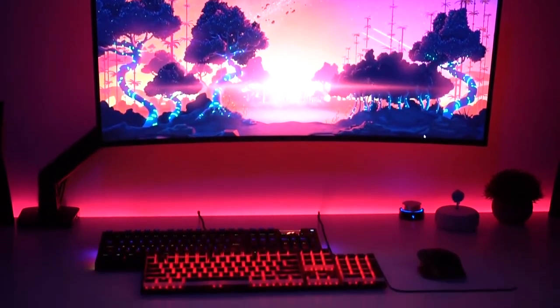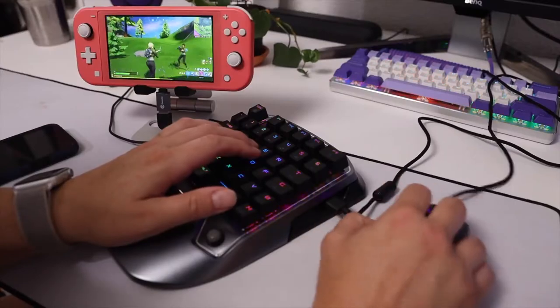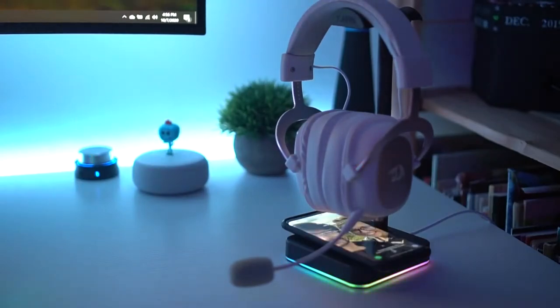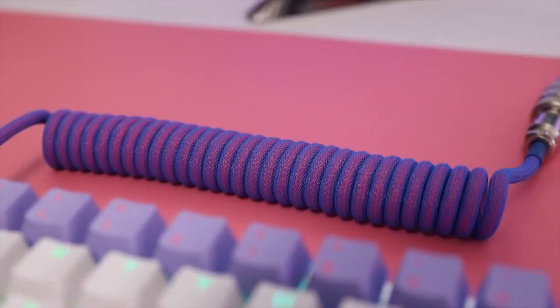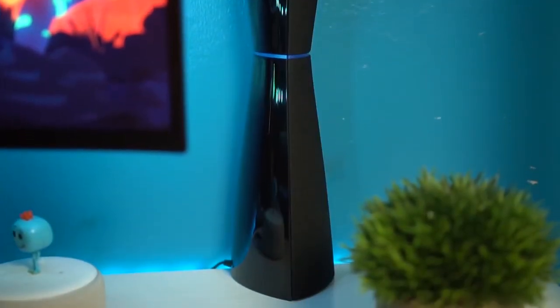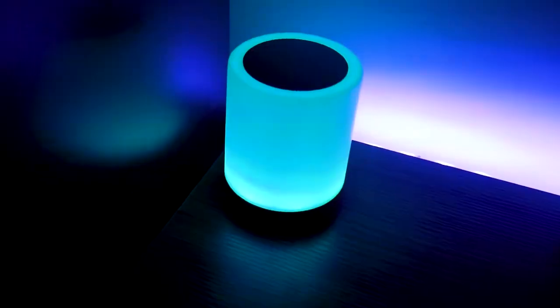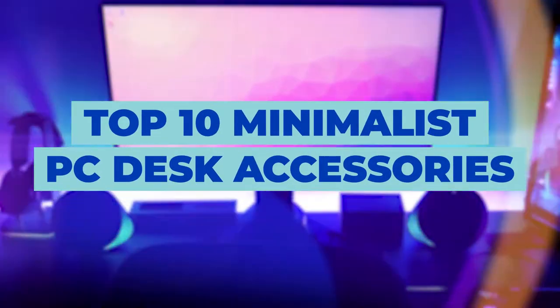Are you looking for a way to upgrade your PC desk but want it to be as minimalistic as possible? We have made a little list for you that might help you in your decision making. All the accessories are picked so they can fit any minimalist desk out there while still doing their job. If any of these accessories catch your eye, you'll find links in the description. Here is how to level up your gaming desk setup: top 10 minimalist PC desk accessories.